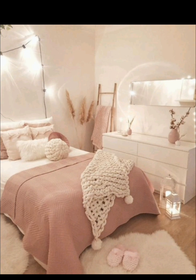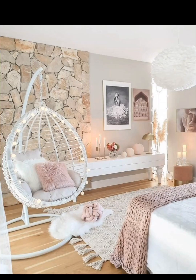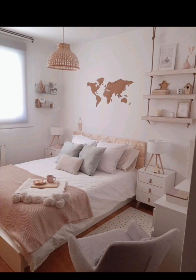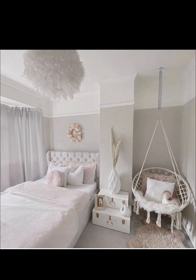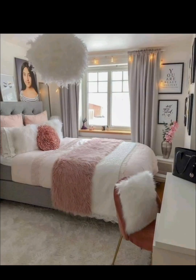Explore vibrant and pastel color palettes that resonate with your teen's taste. Discuss popular themes like boho, modern, and vintage, with tips for choosing a theme that suits your teen's personality. Showcase space-saving furniture like loft beds, wall-mounted desks, and built-in storage, and learn how to balance aesthetics with functionality.